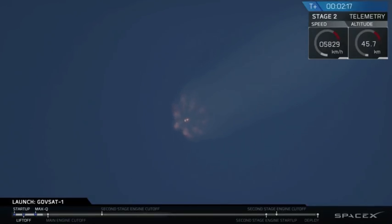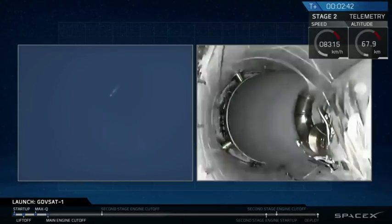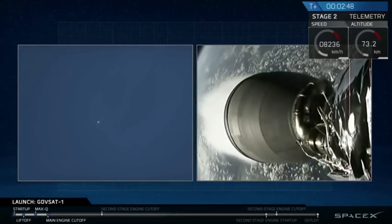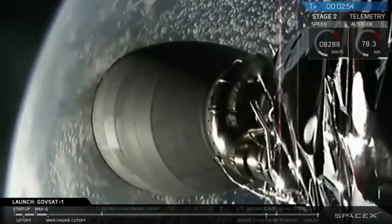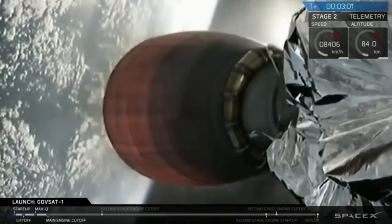You can see the plumes fading away as the rocket is getting out of the atmosphere. The trajectory is still looking good. Main engine cut off, separation, and second stage ignition happening right now. And there you saw it — first stage successfully cut off, the two stages separated, and the second stage has begun its burn.